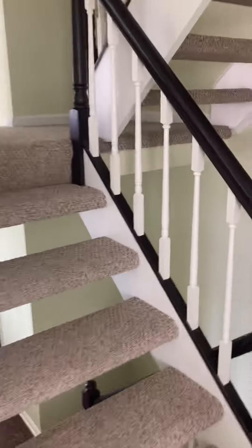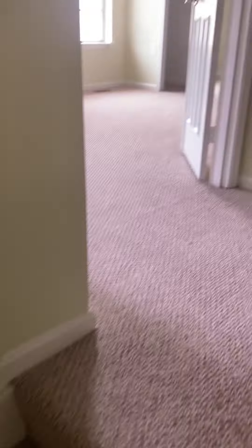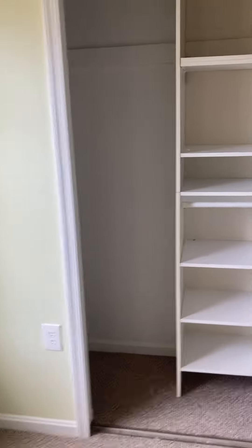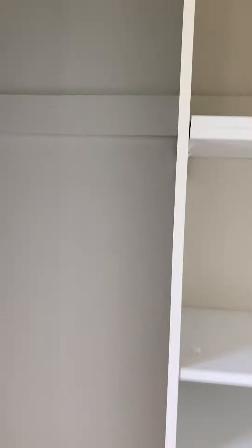Let's go up another level. You've got a closet for your linens, and then you can go right or left. Let's go left — primary bedroom, ceiling fan, closet with built-ins. Shower and the bath.